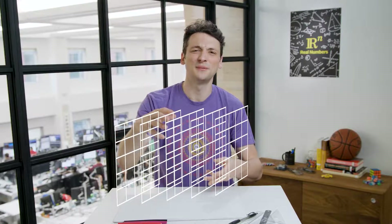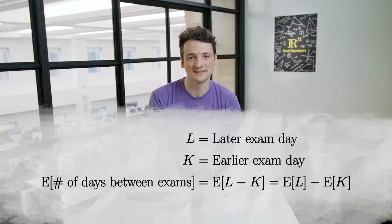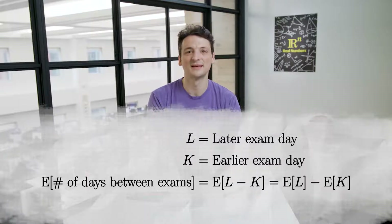The bonus question was to expand Jaden's exam schedule to include a third class. If we wanted to use the same approach, we would have to fill out a 5 by 5 by 5 three-dimensional table, which sounds much more complicated. So let's find another way to solve the first problem that more naturally extends to the three-class case. We wanted to compute the expected number of days between exams. By assigning the numbers 1 through 5 to the days of the week Monday through Friday, we can rewrite this as the expected value of L minus K, where L is the later exam and K is the earlier exam.